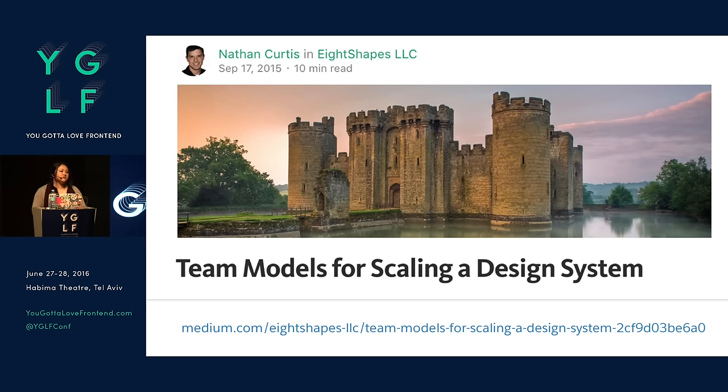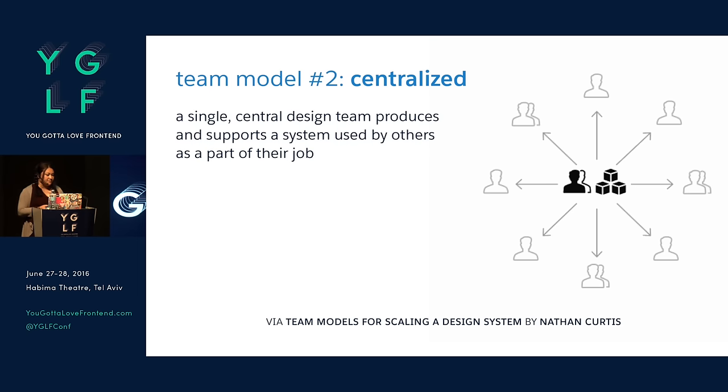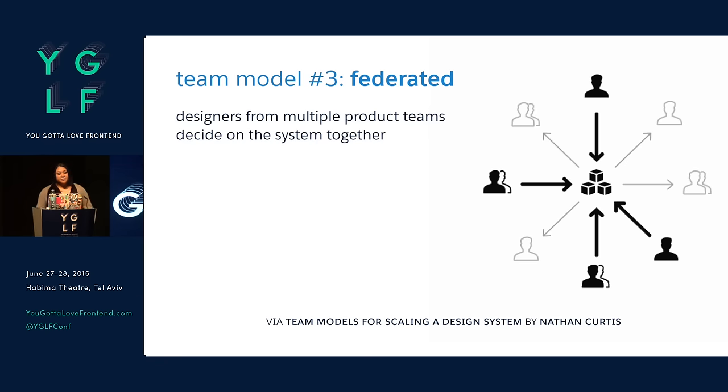Back in September, Nathan Curtis wrote a fantastic article called 'Team Models for Scaling a Design System.' He goes through different models he's observed at companies. The first is the solitary model — like an overlord, really about their roadmap and workflow. The second is centralized, where a centralized design team produces and supports it as part of their job, in service of the rest of the organization. The third model is federated, in which designers from multiple product teams decide on and work on the system together.